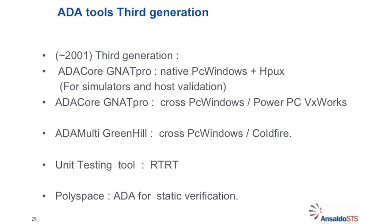In 2000, the third generation of tools was ADACORE GNAT Pro — both native and cross-compiler for PowerPC — the Green Hills ADMT for ColdFire, and the unit testing tool RTRT, and also Polyspace. Polyspace was quite complicated to put in place and to analyze for all the legacy code we had — it was not easy to analyze all the errors and false positives. Polyspace is not used anymore; it would have been a good tool but in practice it was very difficult to use.